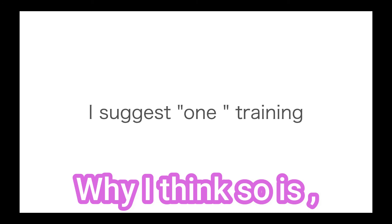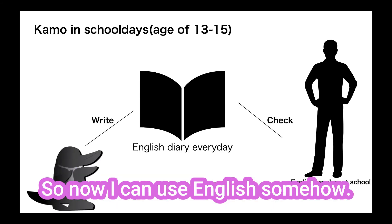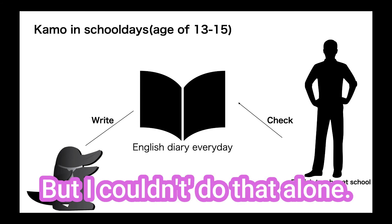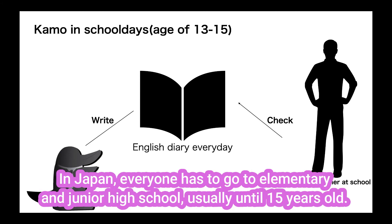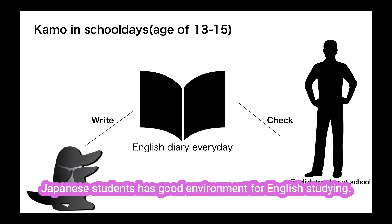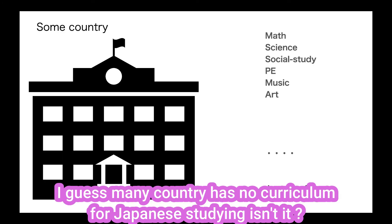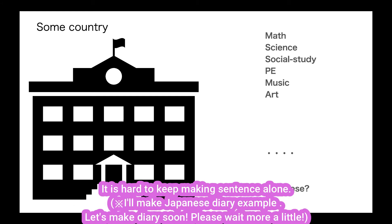Why I think so is, I was writing an English diary every day when I was 13, 14, 15. So now I can use English somehow. But I couldn't do that alone. In Japan, everyone has to go to elementary school and junior high school usually until 15 years old, and most junior high school students study English at school. Japanese students have a good environment for English studying. But how about you? I'm not sure about every country, but I guess many countries have no curriculum for Japanese studying, right? It is hard to keep making sentences alone.